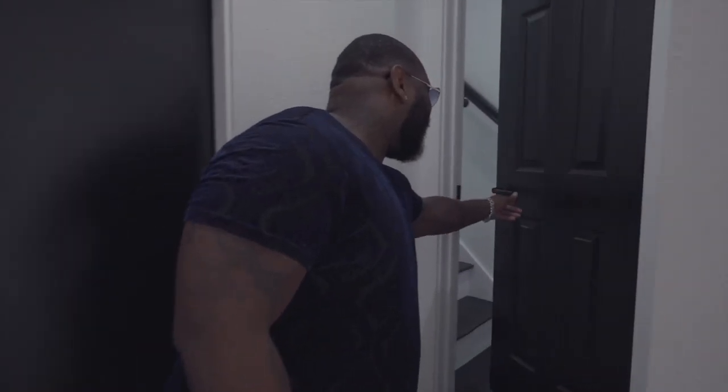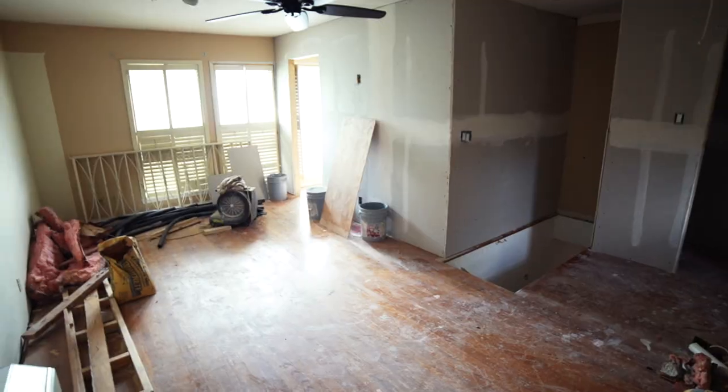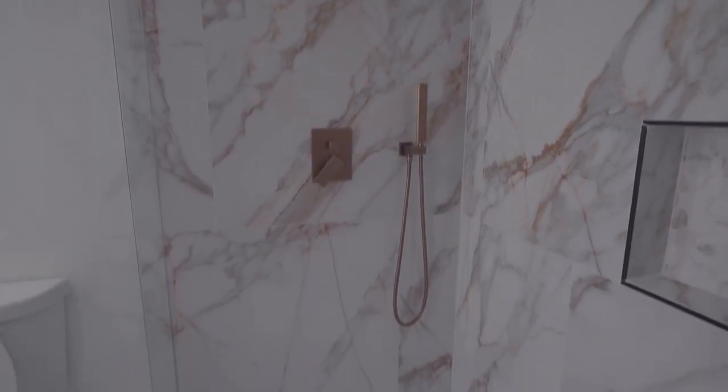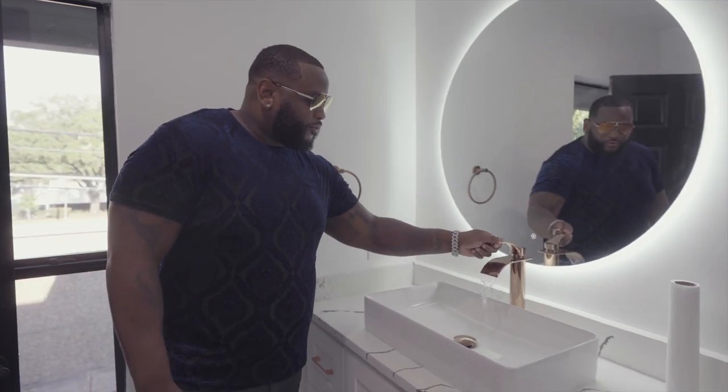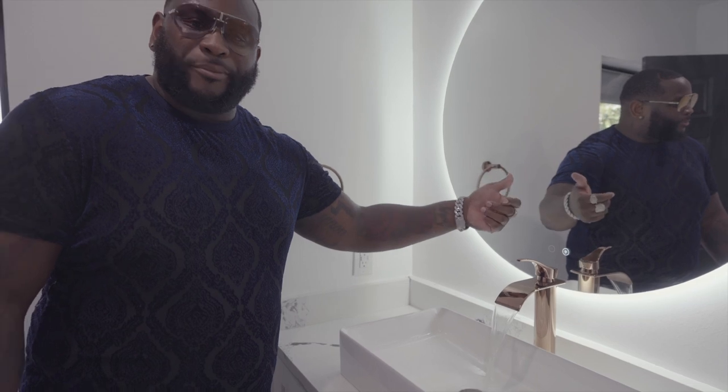I've got a bonus room for you guys. This is a bonus room that the original owners added, and I just finished it. It has a complete full-size bathroom, closet, and a refinished balcony. Check out this beautiful rose gold and gray bathroom. Where we're standing used to be a bar — we completely remodeled and added this very beautiful shower. Check out this beautiful rose gold faucet with the mirror to match. Different.